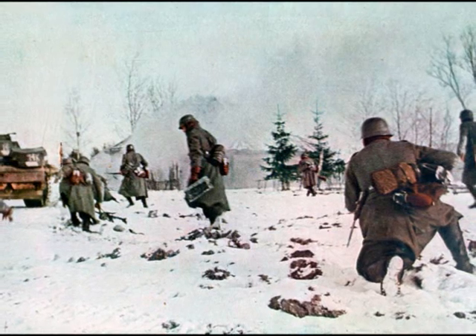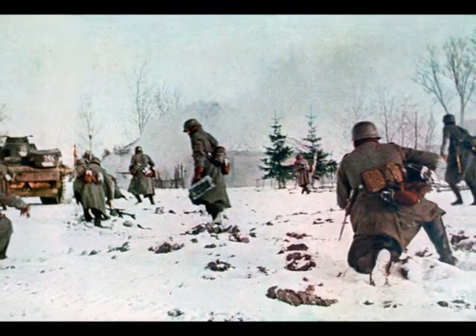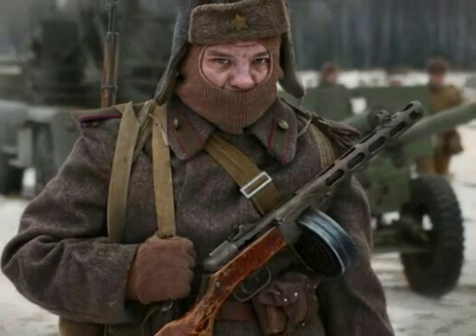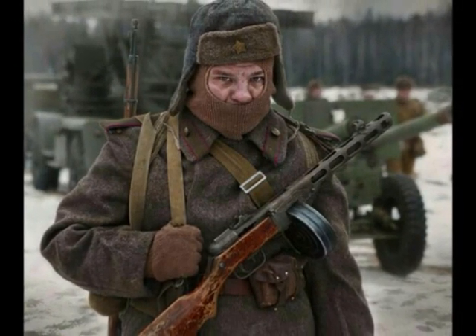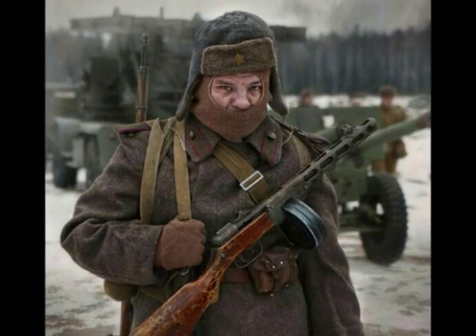The German troops had regular woolen gloves. The Soviets had thick mittens with a separate finger for pulling the trigger. When they were not shooting, they could pull the index and thumb into the main part of the mitten and warm up even better.